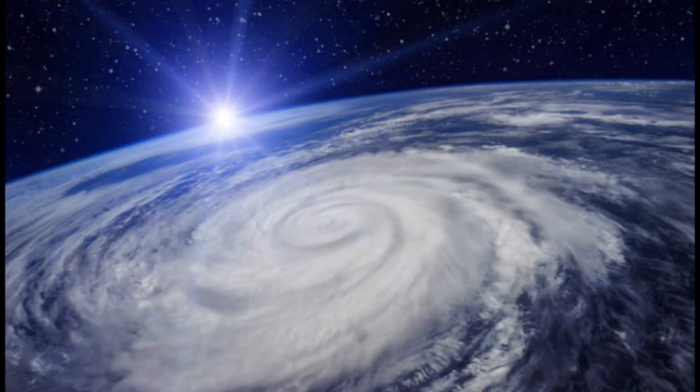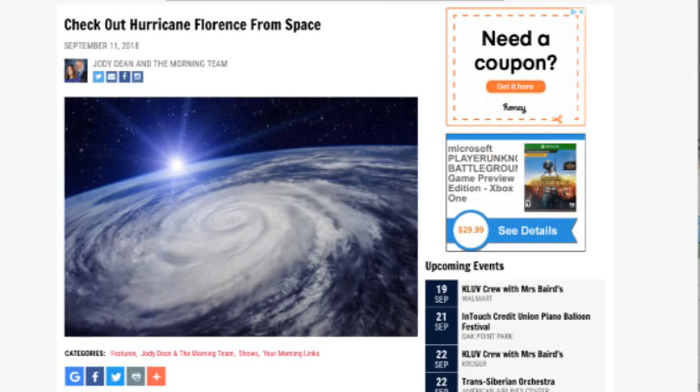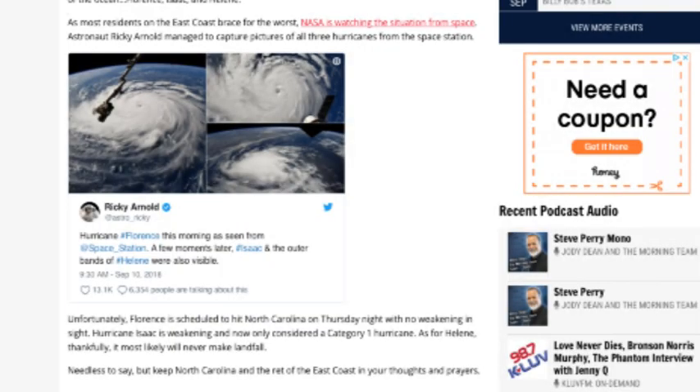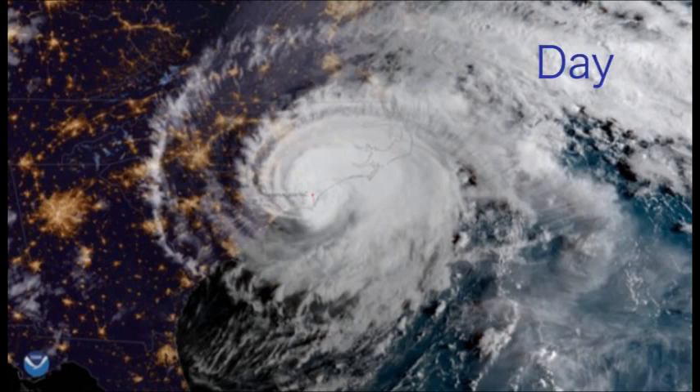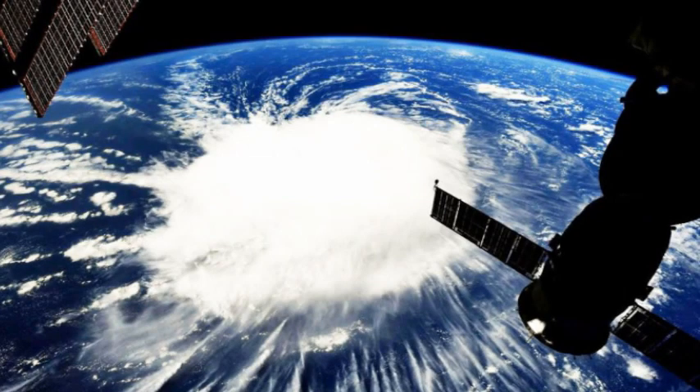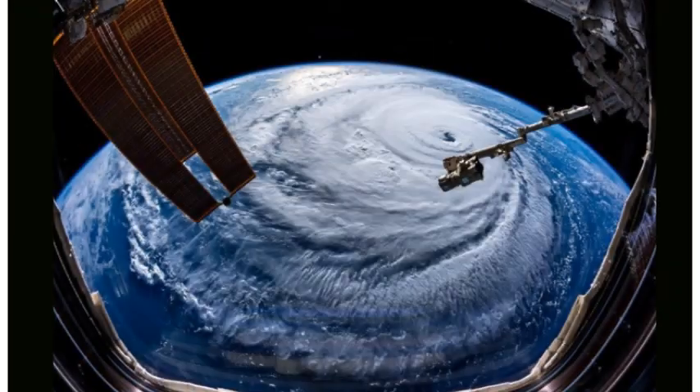Hello everyone. I hope all of you are safe and that none of you are near this hurricane — Hurricane Florence we're hearing so much about in the news. I found some footage that I wanted to share. I don't want to joke about the hurricane because a lot of people are losing their homes to this thing. But I do want to expose some more lies, some fraud.